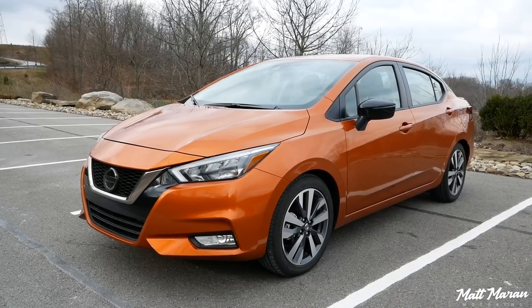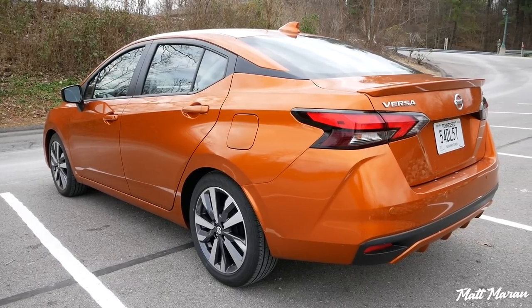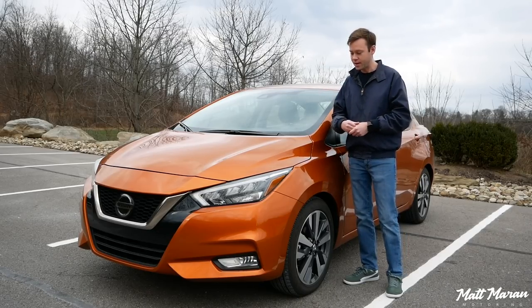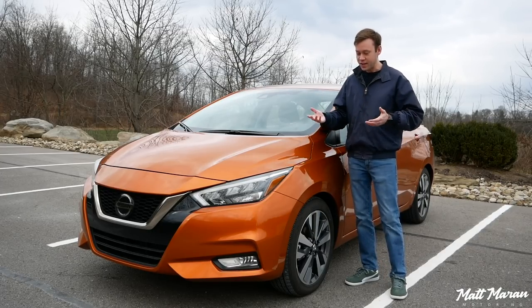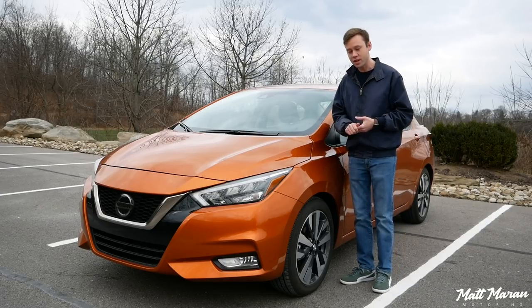About the 2020 Versa — this is the smallest subcompact vehicle that Nissan offers, and this class of vehicle is shrinking a little bit. But there are still some newer entries here, and I'm really glad that Nissan is continuing to offer a small sedan, because I do think there is a place for these in the market. As far as subcompact vehicles go, this one is probably the most attractive one of the bunch now.